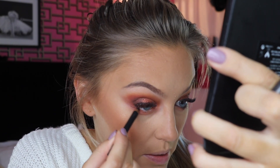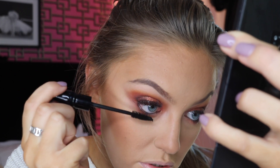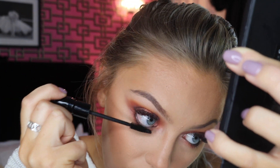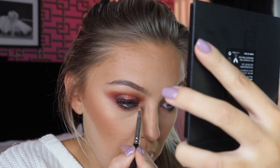I went in with the MAC Smolder Pencil and just ran it in my waterline. Then I grabbed the MAC concealer and ran it ever so lightly over my lower lashes, which seem to have hidden today — not that I'm blessed in the eyelash department anyway. Then I went into the highlight shade in this palette, mixed with a little bit of the highlight shade in the other palette, and just popped that in the inner corner.